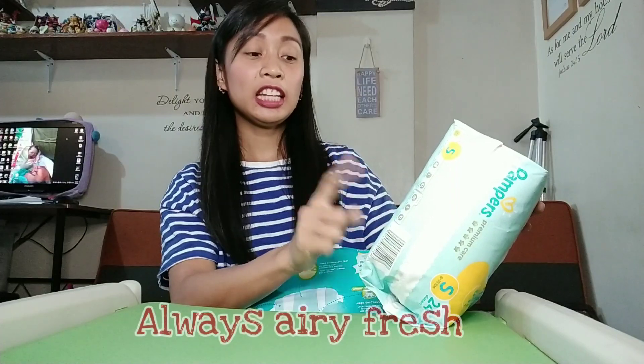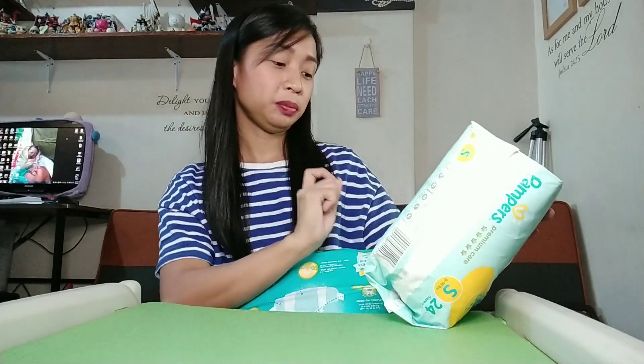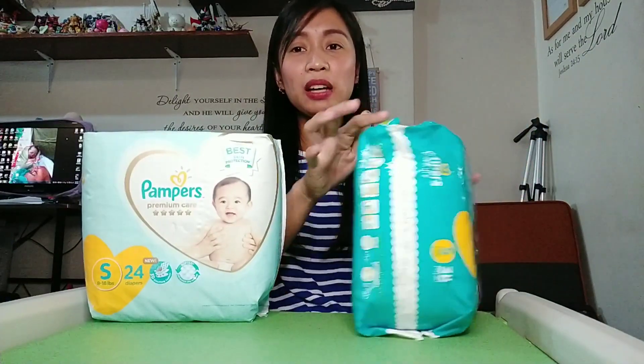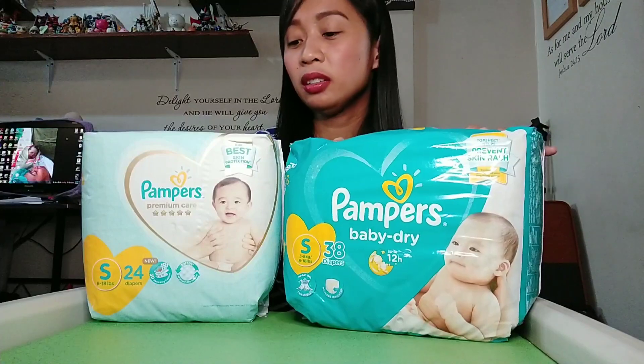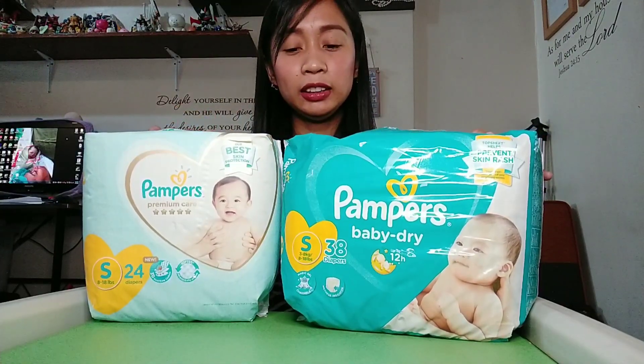One feature I noticed on the Premium Care that was slightly different is 'Always Airy Fresh' — it helps keep skin comfortable by letting air through. Overall, the two are almost similar in what they claim, except that the Premium Care packaging highlights this breathability feature.